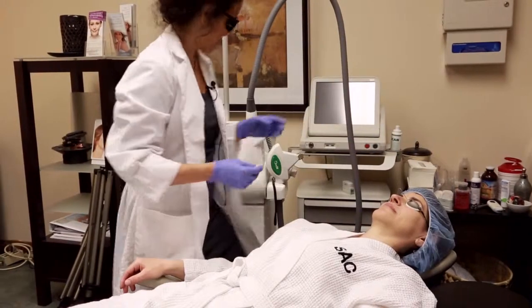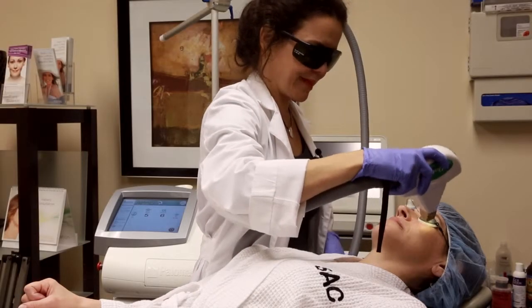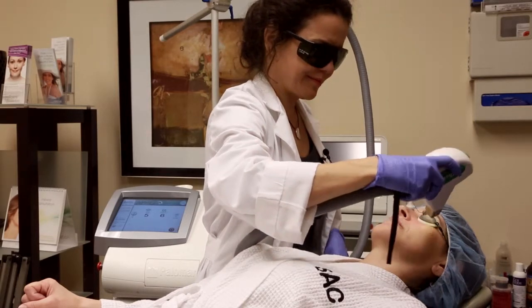You can also use a different frequency of light with the Intermittent Pulse Light for laser hair removal. And this is a very, very popular use of the Intermittent Pulse Light.